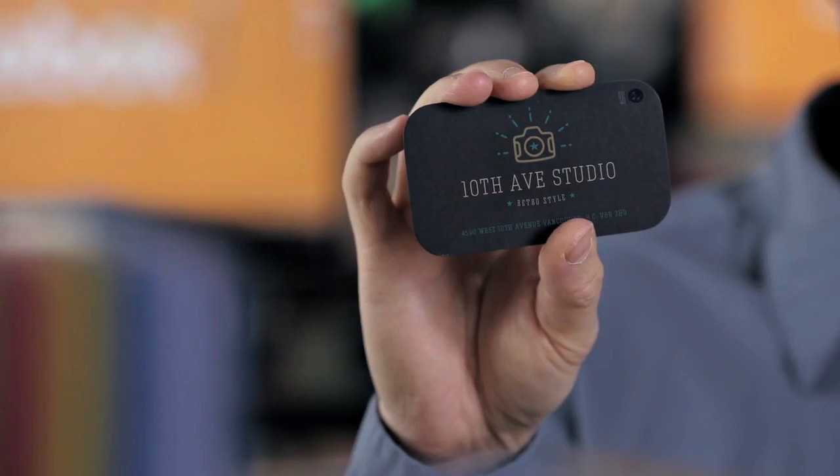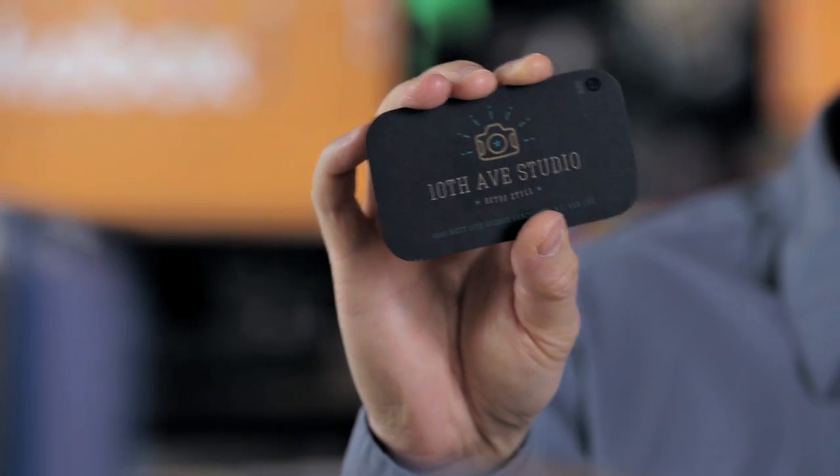It's incredible how the camera cards feel just like any other business card. You'd never guess that it's so much more than just card stock — capable of taking photos at a better quality than your cell phone, and with an even smaller camera.